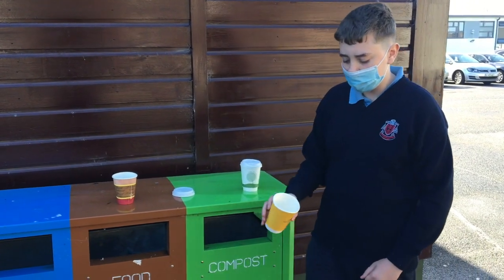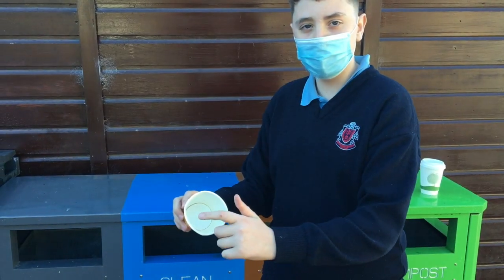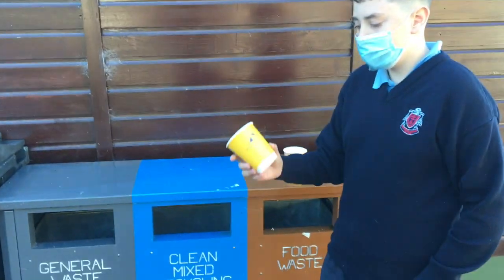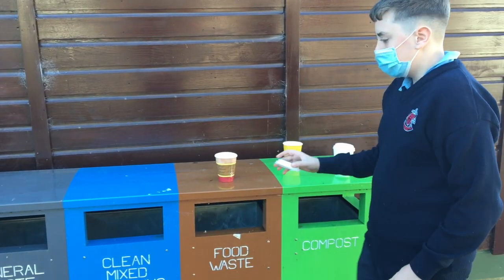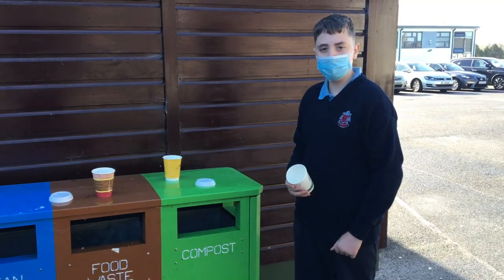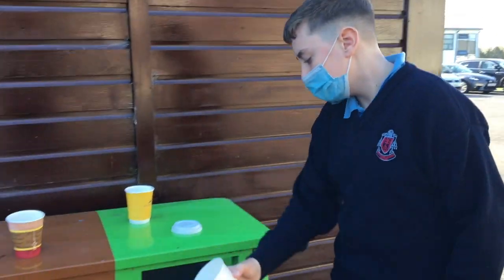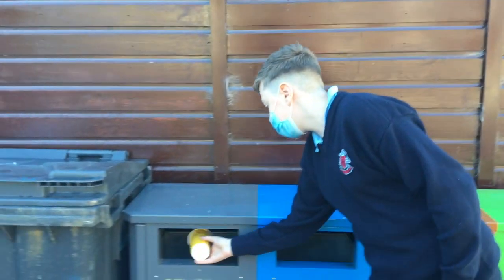Unfortunately, not all coffee cups can be composted or recycled. Some have an invisible thin layer to stop liquid from seeping out — if you see these, put them in the general waste. Always make sure lids go in general waste as well. If it says compostable, it goes in compost; if it doesn't, it goes in general waste.